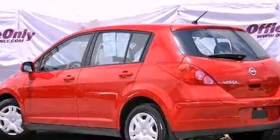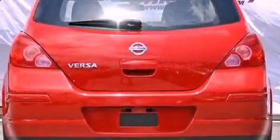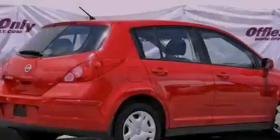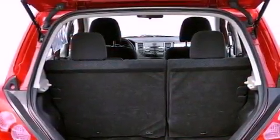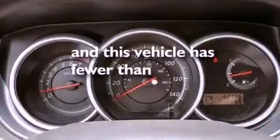Features include a low tire pressure indicator, air conditioning, a power rear lift tailgate, a CD player, an engine immobilizer theft deterrent system, a passenger side vanity mirror, rear impact crumple zones, an anti-lock braking system, full power accessories, and this vehicle has less than 33,000 miles.